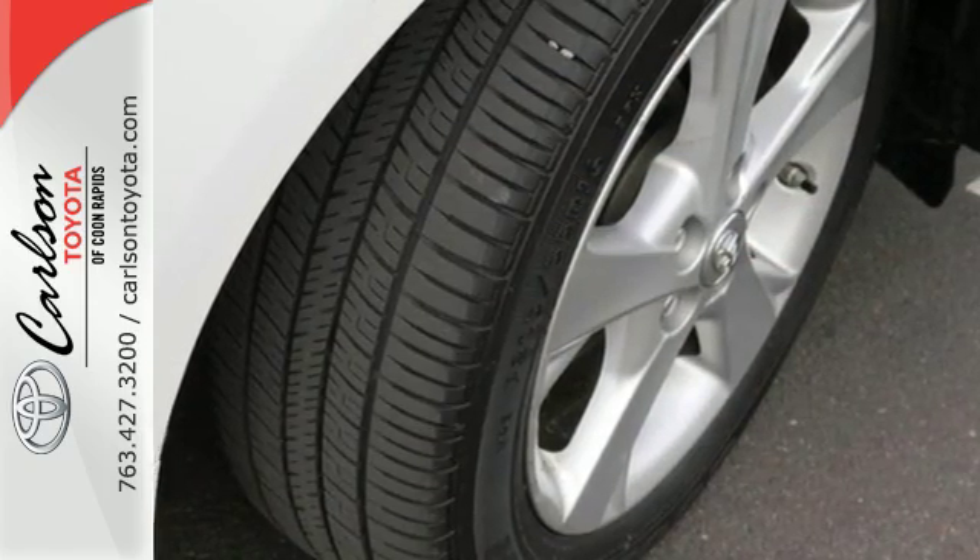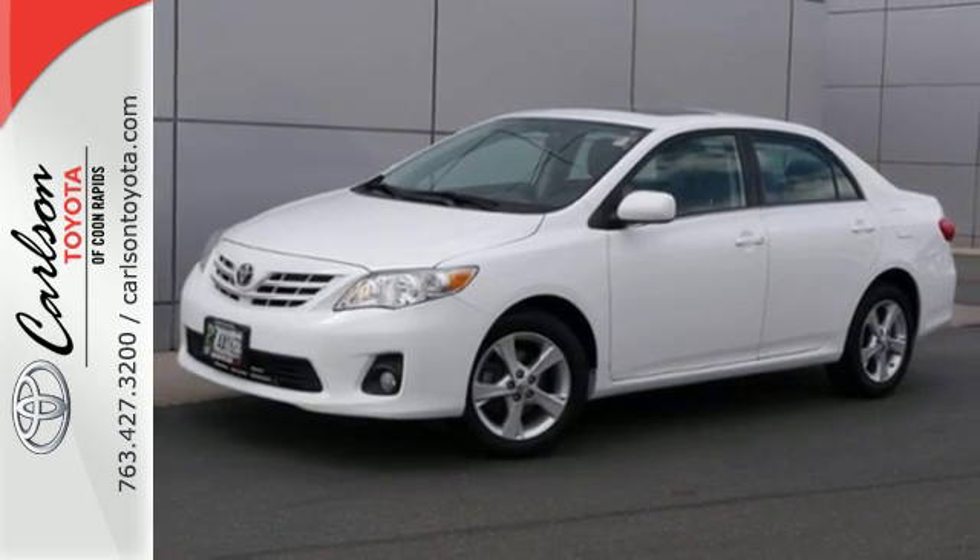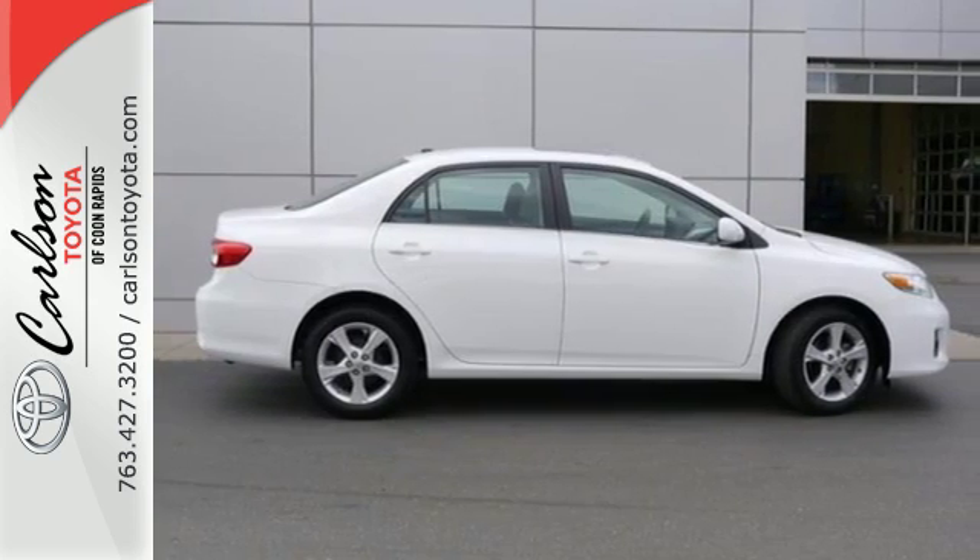The air conditioning and tilt and telescoping steering wheel will keep you comfortable. Start enjoying some peace of mind and take this Corolla home today.